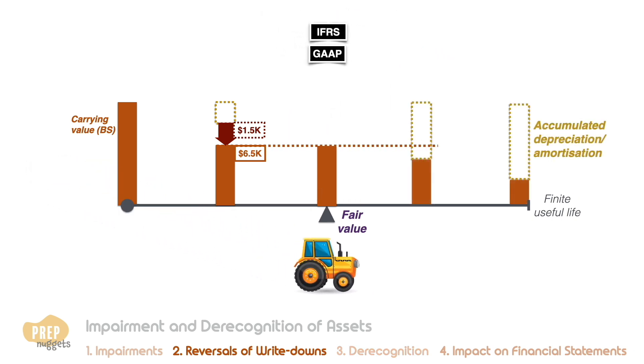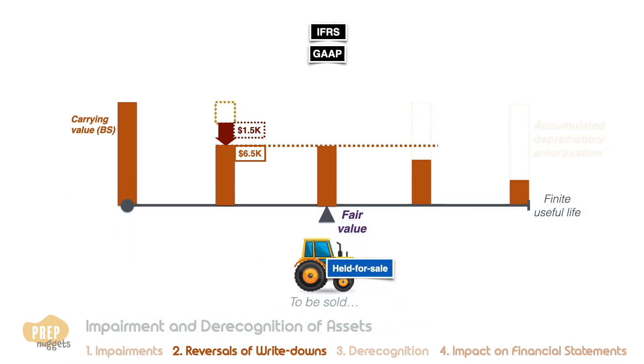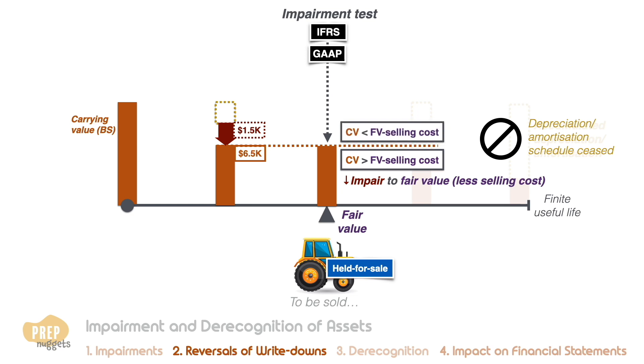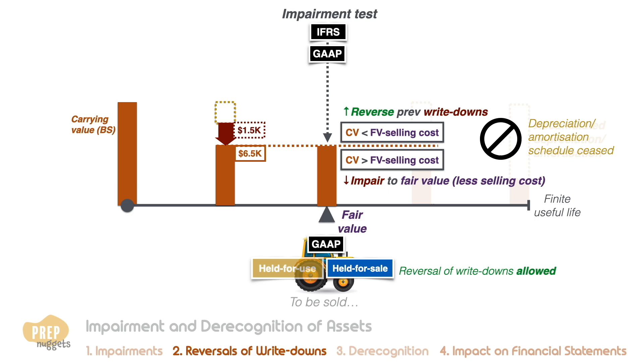Sometimes a company may choose to sell a long-lived asset before the end of its useful life. When an asset is marked for sale, it is reclassified to a held-for-sale non-current asset and the depreciation or amortization schedule ceases. The asset is tested for impairment — which is the same for both standards. If the carrying value exceeds the fair value less selling costs, the asset is written down and the loss recognized in the income statement. In the event that carrying value is lower, both IFRS and US GAAP allow for the reversal of past impairment losses. Remember: US GAAP allows reversal for held-for-sale assets but not held-for-use assets; IFRS allows reversal for both types.